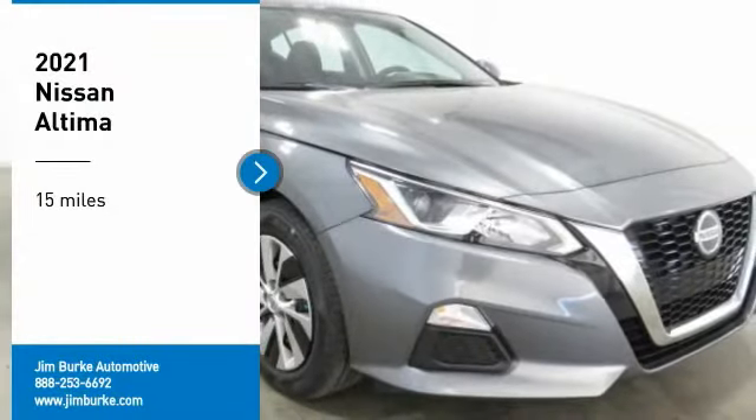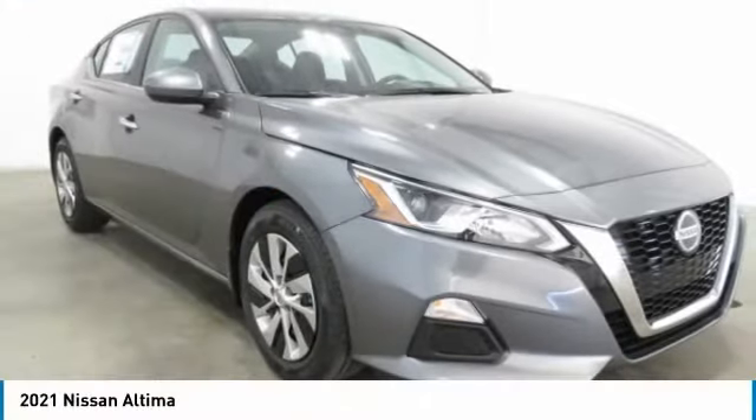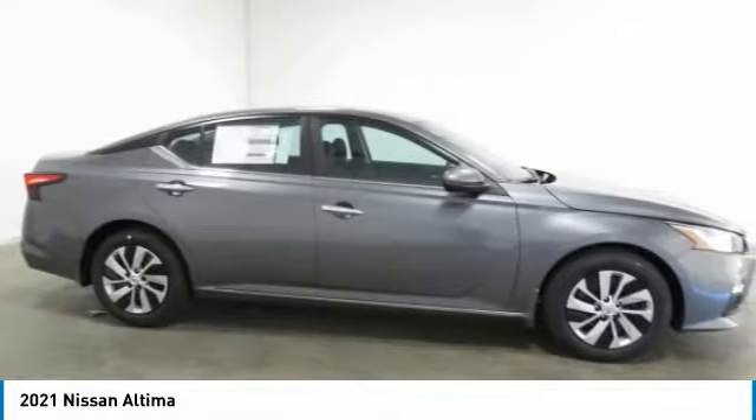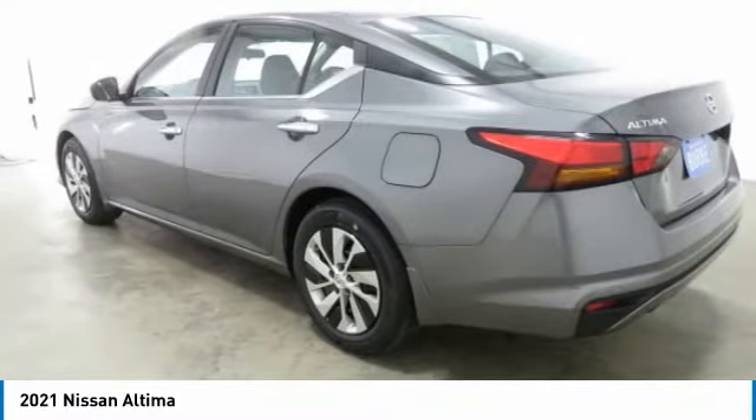You are going to love the 2021 Altima. The Nissan Altima offers advanced features to make life easier, including push-button ignition, which comes standard.